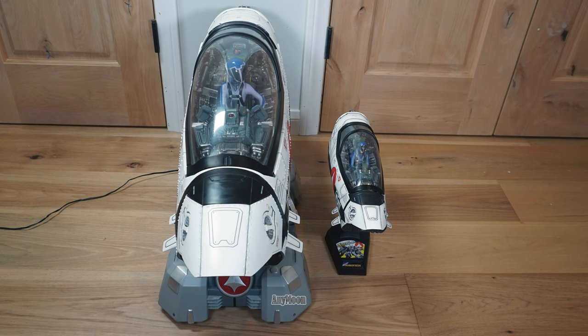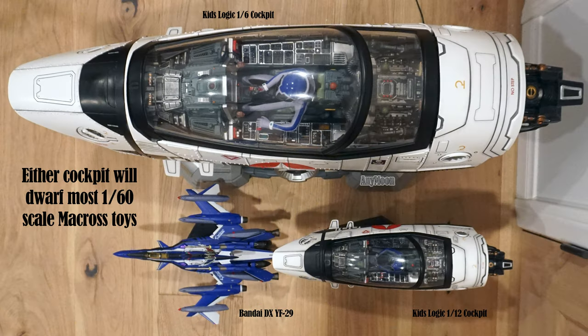I think KidsLogic must have gotten a lot of feedback that this thing was too big, and hence they followed it up with a much more reasonably sized 1:12 scale cockpit. Here you can see it with a DX YF-29 toy, and you'll see even the smaller version of this cockpit dwarfs it. When I had this thing on my fireplace mantel, it immediately became a topic of conversation. If you're thinking of doing something similar, you'll need a shelf that's about 36 centimeters deep.